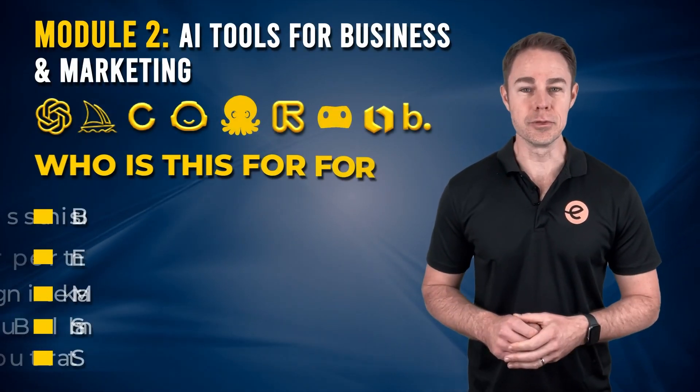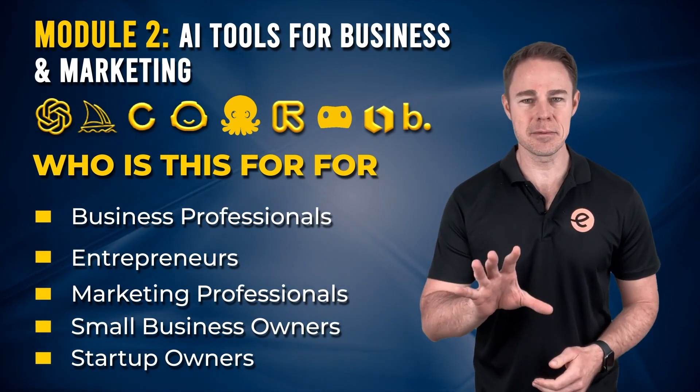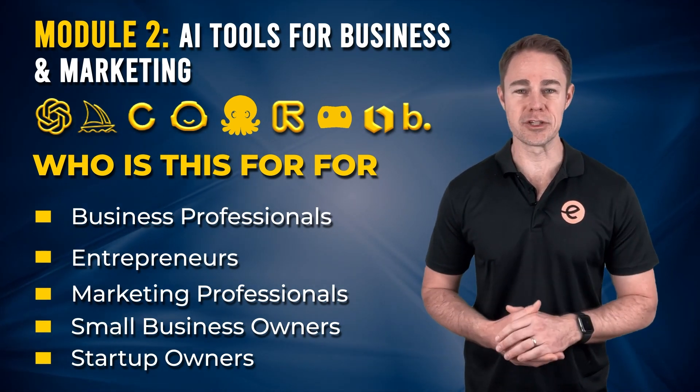Module 2: AI tools for business and marketing. Unlock growth, enhance engagement and maximize your digital impact with these indispensable AI tools for entrepreneurs, business professionals and marketers.